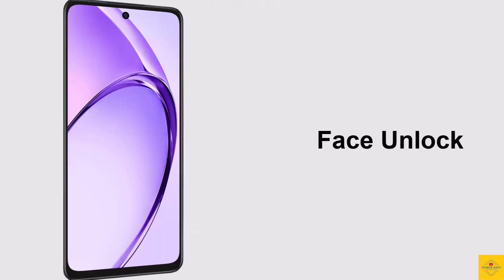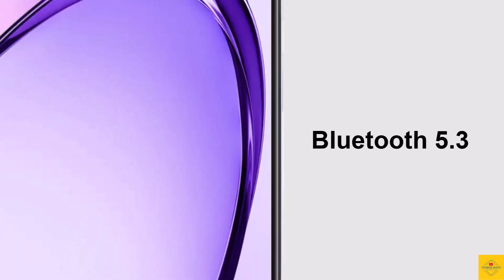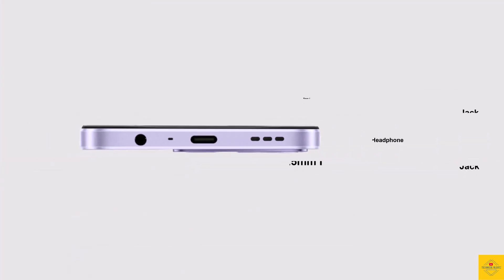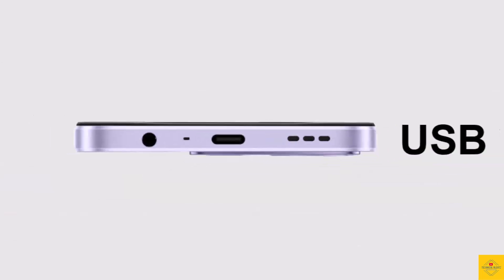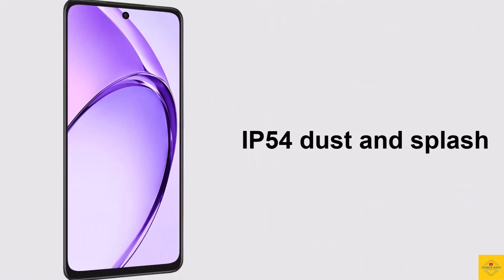Additionally, the smartphone features a side-mounted fingerprint sensor for biometric authentication along with face unlock. Connectivity options include dual SIM 5G, dual-band Wi-Fi 5, Bluetooth 5.3, GPS L1, a 3.5mm headphone jack, USB Type-C charging port, and IP54 dust and splash resistance.